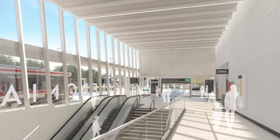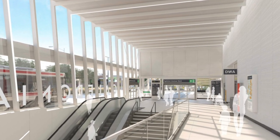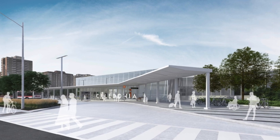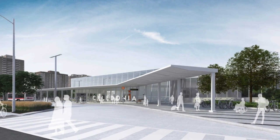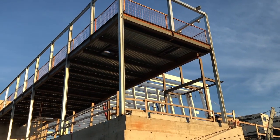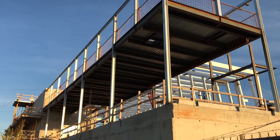A new multi-use trail will also link from the station to the west side mall, located just north of the station. Public art will also be integrated into the station design, as well as the new public plaza. With construction progressing well, the station is on track to open in 2022.